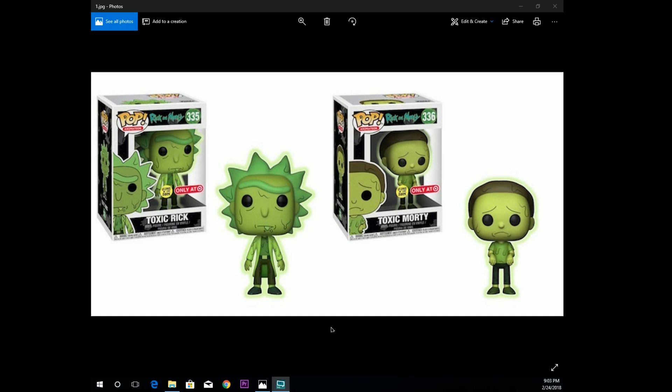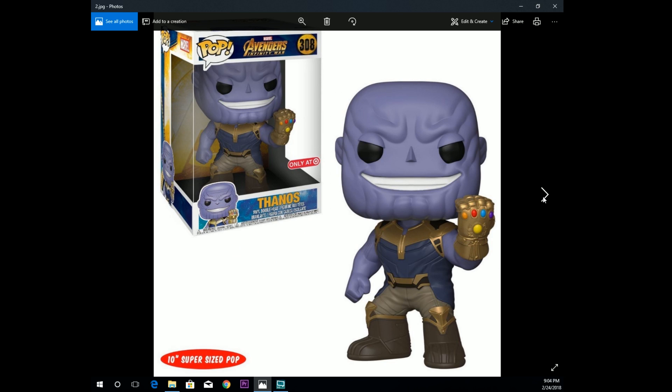The Target exclusives were Toxic Rick and Toxic Morty. I was up at three o'clock in the morning to make sure I secured these because I had a feeling they were going to sell out — and they did. They went real fast, selling out within the hour. Some people even had their orders canceled because they got in too late and they oversold. I was able to secure mine, so I'm really happy to add these to my collection. I love that they were glow in the dark, and I also like that episode — the detox episode — which was really cool.